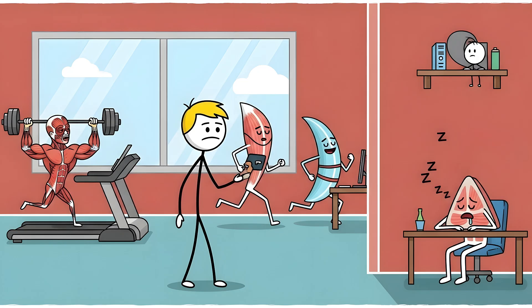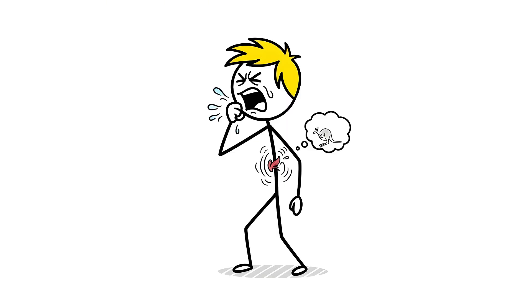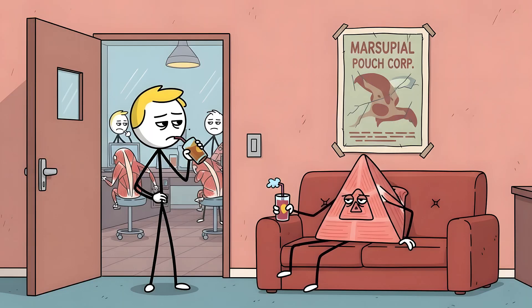For the 80% of humans who still have it, it does effectively nothing. It occasionally contracts when you cough, like it's trying to remember its ancient, important purpose. But its contribution is so negligible that you'd never notice if it was gone. It's your body's laziest employee — the one who shows up, clocks in, and then spends all day hiding in the break room. A forgotten relic from a completely different company.